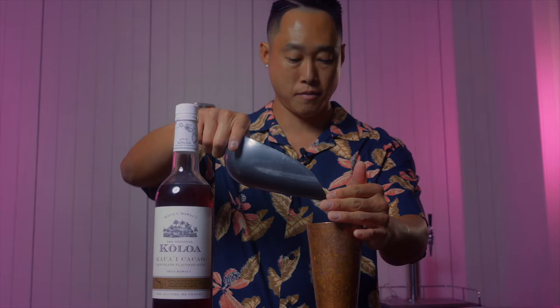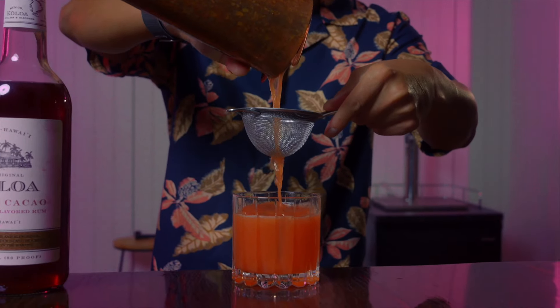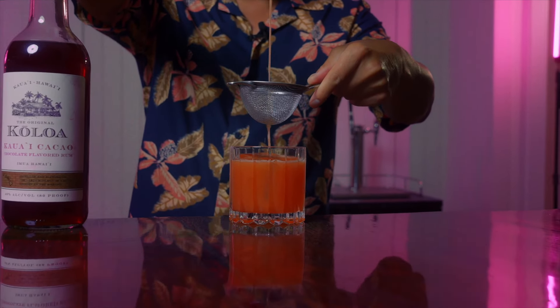We're gonna add ice and shake our cocktail till the tin is nice and frosty on the outside. Now that our drink is nice and cold, we're ready to strain over a large ice cube.